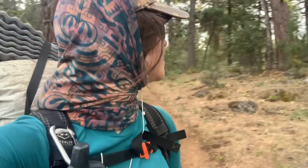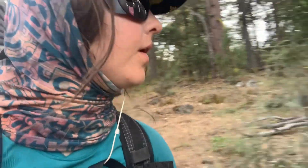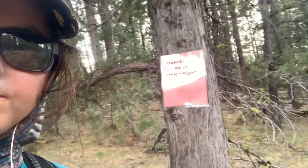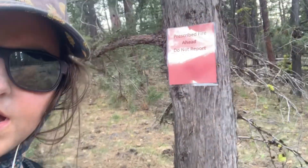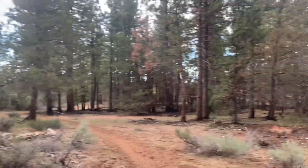I've come across this before where they purposely burn an area and they post a sign not to report it. 'Prescribed fire ahead — do not report.' Interesting. So there could be a fire ahead. It's a small one.